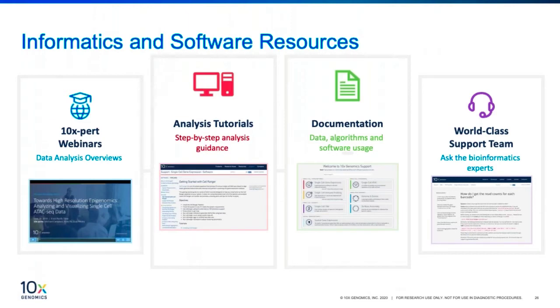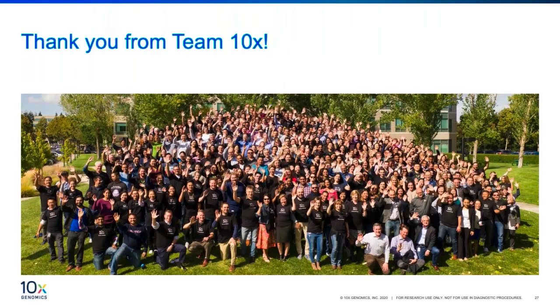To end off, 10x has a number of resources available on our website, including the demonstrated protocols mentioned earlier: immunofluorescent staining with the Visium platform, as well as the slide reset demonstrated protocol. These are available on our support site. There are also a number of data analysis-specific webinars available to download or view online. Additionally, we have recently launched getting started tutorials on our support website. Feel free to reach out to us if you have any questions on your workflow or data analysis. Thank you for your time.